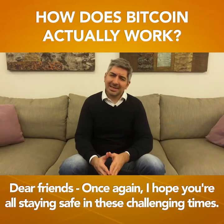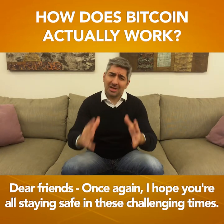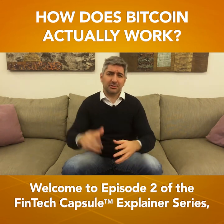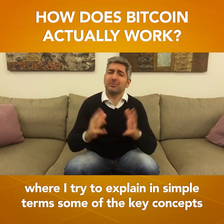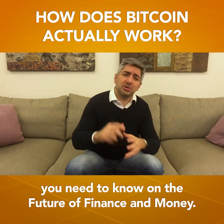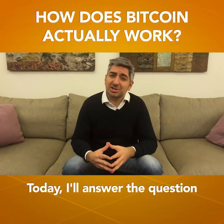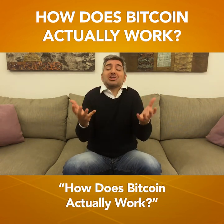Dear friends, once again, I hope you're all staying safe in these challenging times. Welcome to episode 2 of the FinTech Capsule explainer series, where I try to explain in simple terms some of the key concepts that you need to know on the future of finance and money. Today, I'll answer the question: how does Bitcoin actually work?